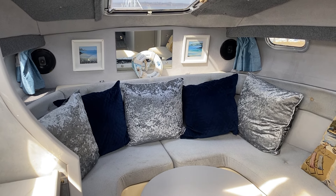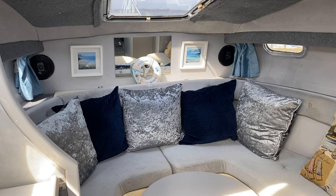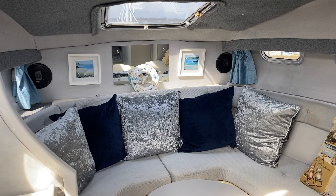Hi, this is Mark Coles of Boatshed Essex, and today we're listing a Sea Line 215 Envoy which is now for sale via Boatshed.com. Just a short interior video to show you around and to point out some interesting features.